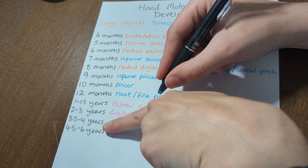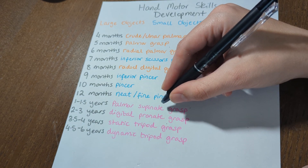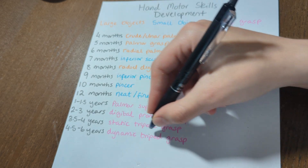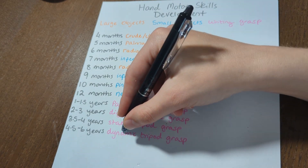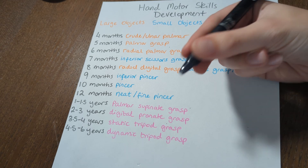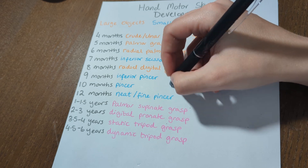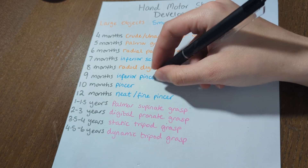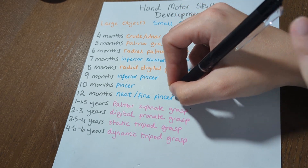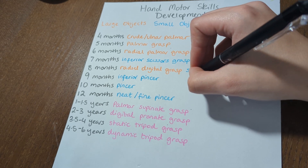Then as we really master writing in the four and a half to six years window, it develops from a static tripod into a dynamic tripod, or a dynamic quadruped. The difference is tripod uses three fingers, quadruped uses four. But either way, the static hold keeps the fingers still while the dynamic is when those fingers and the thumb actually start articulating more — the wrist and forearm move much less, and the fingers become far more active.